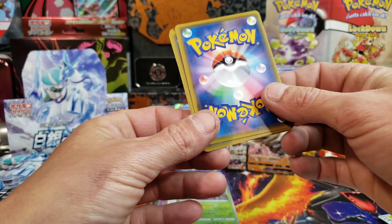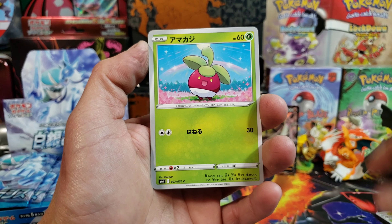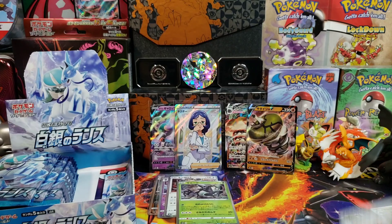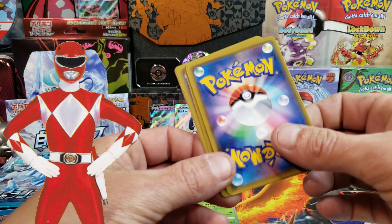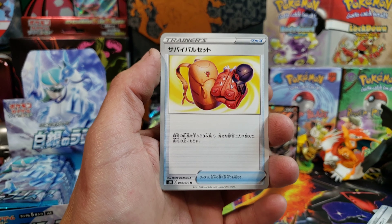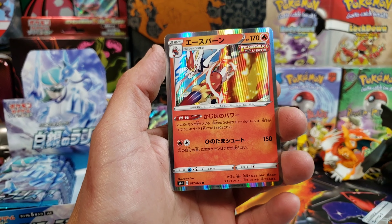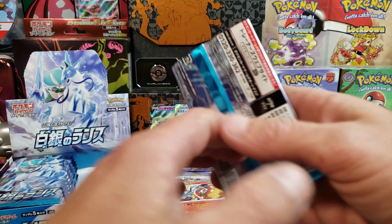Here we go. We got Bounsweet — maybe that's Steenee, yeah that's Steenee. We got Zarude Holo. Last pack for the right side — I usually always start with the right. Rock Ruff, Lairon. I don't know what that is — it looks like Freddy Krueger's gloves. There was even one that looked like the Red Power Rangers' gloves. This right here I think was a Survival Set item. We got Porygon. We got Cinderace Holo to go with our evolution line that we pulled earlier.